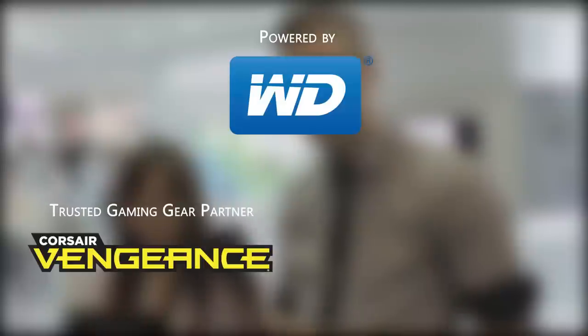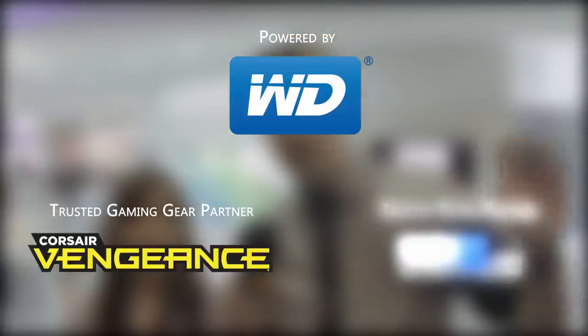Linus Tech Tips coverage of Computex 2013 is powered by Western Digital. Our trusted gaming gear partner is Corsair Vengeance, and our trusted retail partner is NCIX.com. I'm here at the Silverstone booth with Tony, and we're here to check out some of their home theater systems.